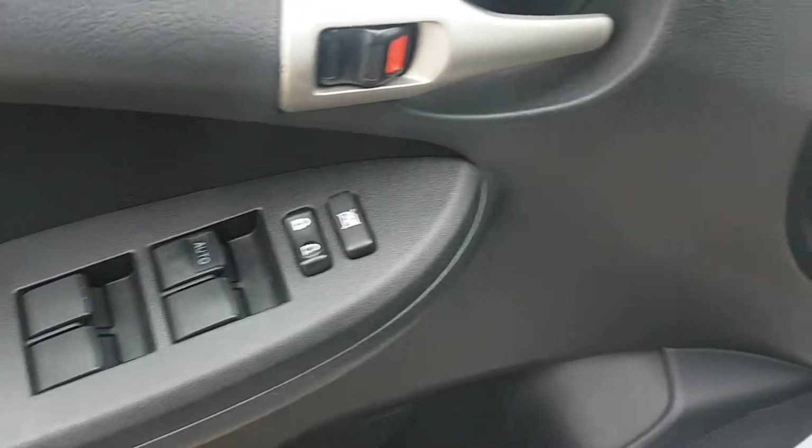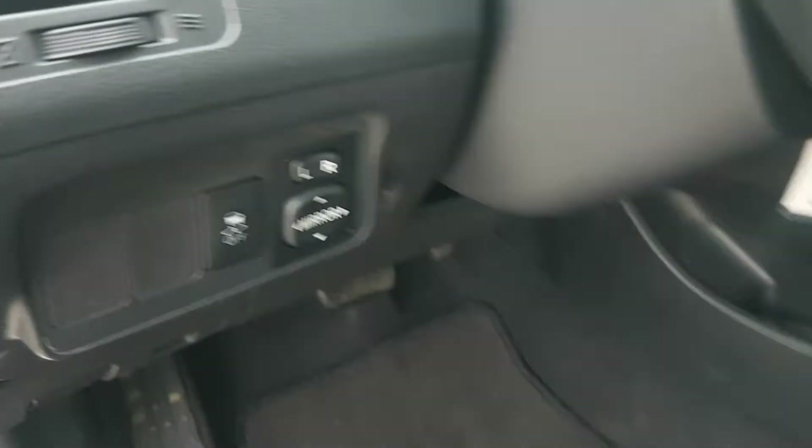Power windows, power locks, power mirrors. Nice blue color on the inside of the material there.